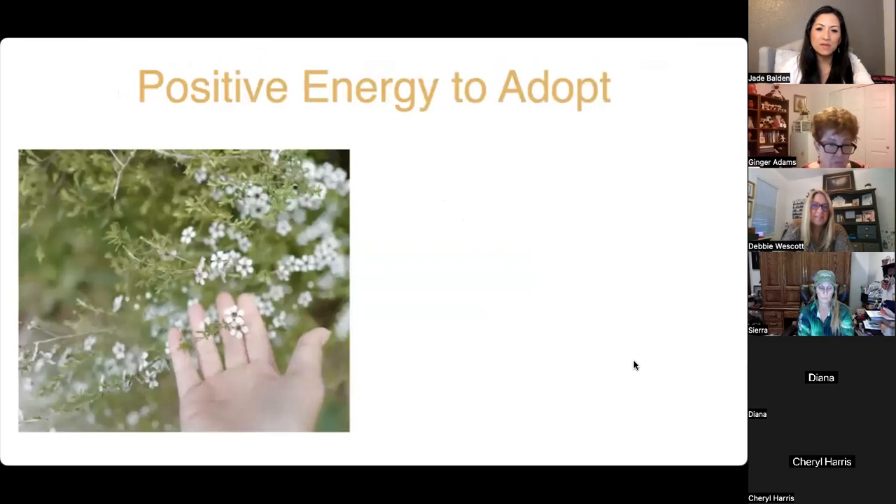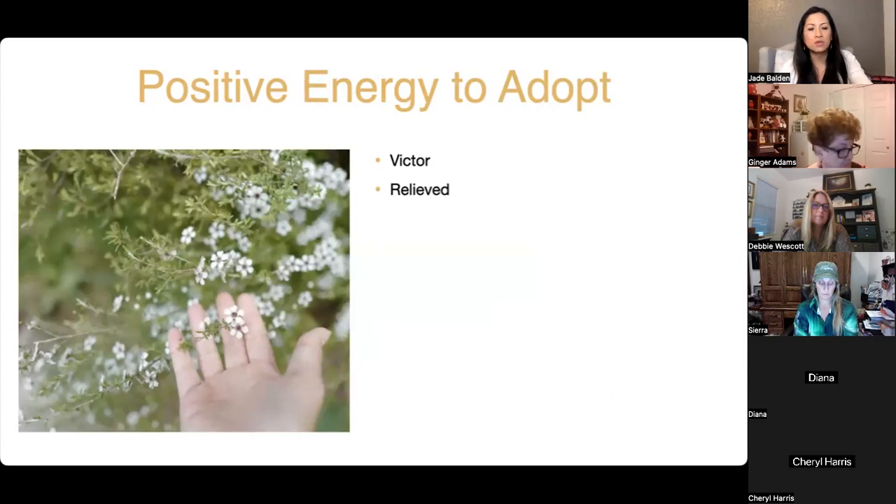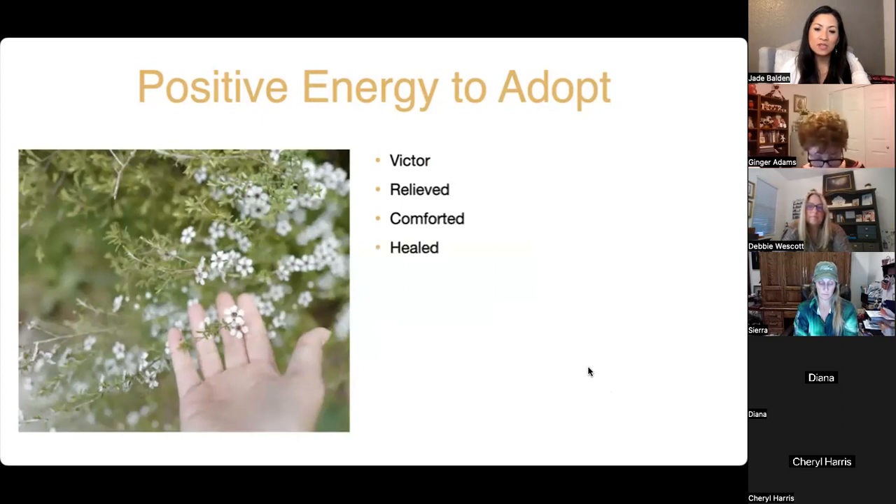Positive energies to adopt: choosing to be a victor even in the middle of your trial, feeling relieved — even in stress there are things to feel relieved about. Look for the hands of God and all the help you're receiving. Feel comforted — open your heart to that comfort. Feel healed — have you chosen to heal? If someone doesn't believe they can heal, nothing will help them, because they haven't chosen to heal.